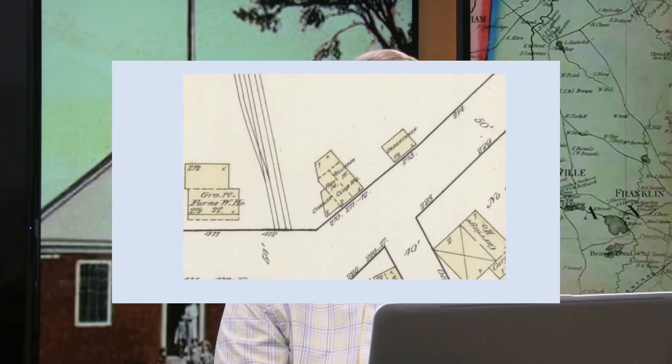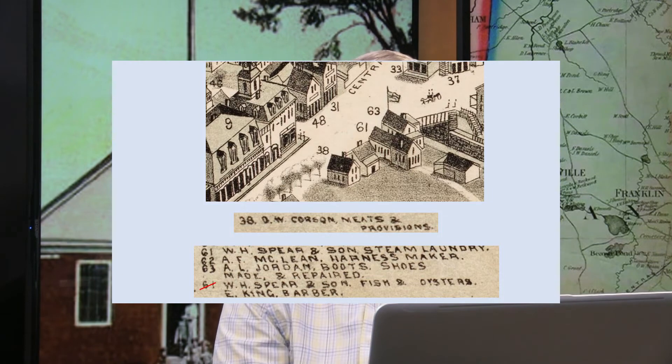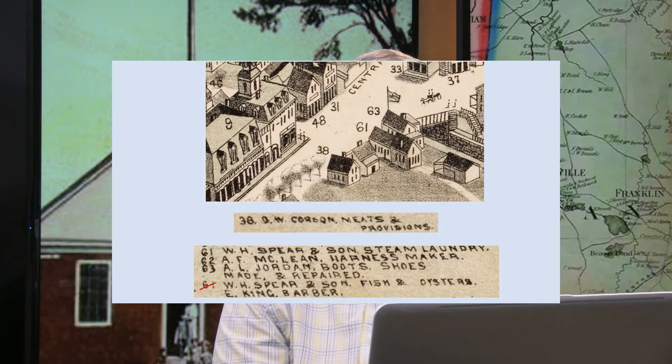This shows the location where the Sentinel Building was built, before the block was developed. From the 1888 drawing of Franklin, building number 38 was the Corson Market, and building number 61 was the William H. Spear and Son steam laundry — in later years that would become Waterman's Laundry. That building is number 63 in the picture, the one with the flag, and it also housed William H. Spear's Fish and Oyster Store.